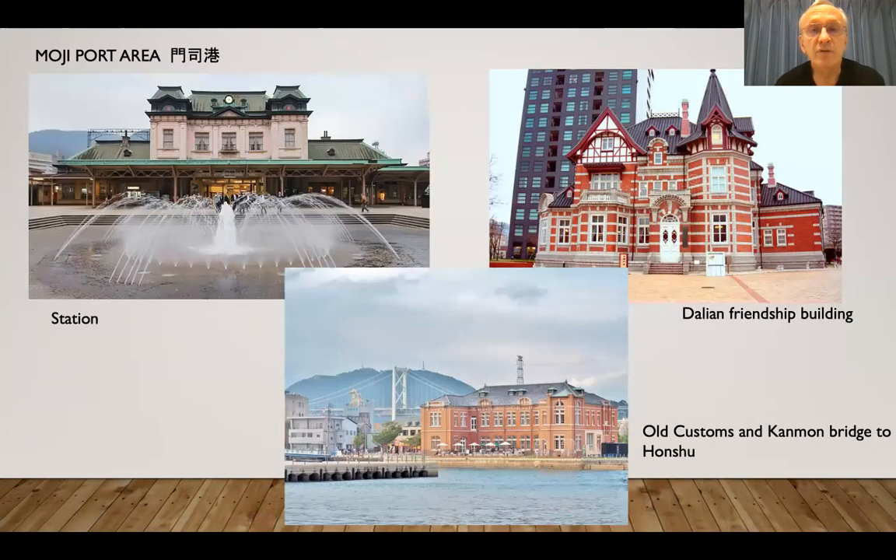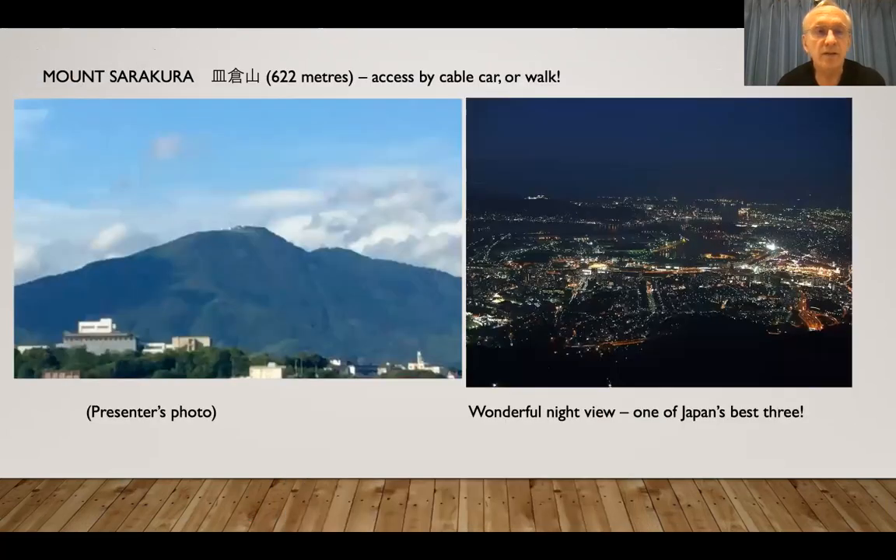And then we have Moji Ko, the Moji Port area, which is very popular with tourists. It has a redesigned station — or rather, it's been revamped — and it's very fine inside there.